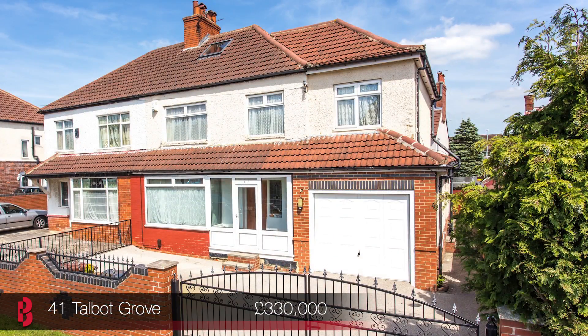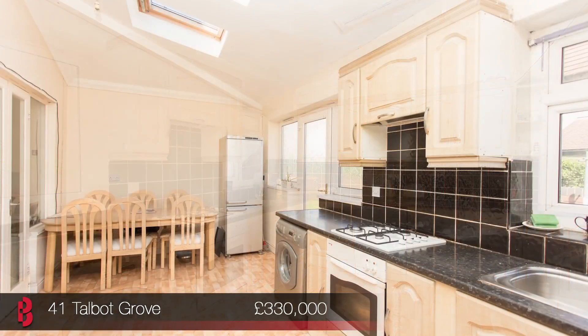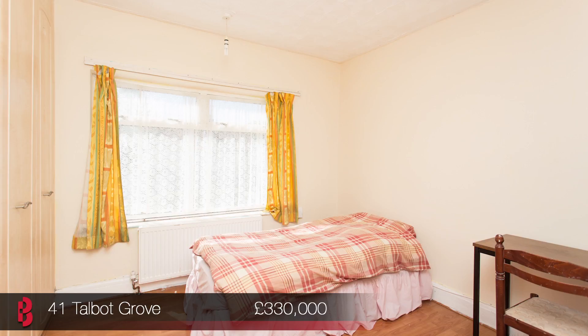Our next property is 41 Talbot Road, which is the one I'm speaking to you from today. A substantially extended semi-detached property, perfectly situated round the corner from Talbot Primary School. Ideal for families, the property not only offers two fantastic reception rooms downstairs, as well as an extended dining kitchen with skylights, but a downstairs bedroom with shower room, offering great scope for a separate annex to be created in the property.